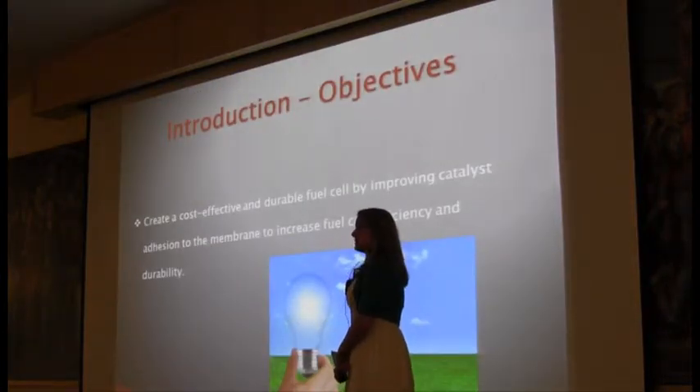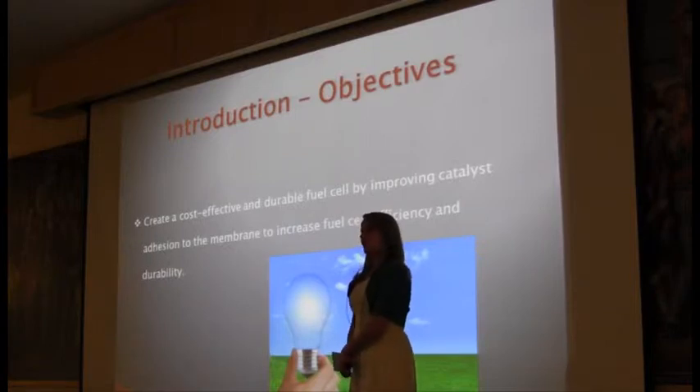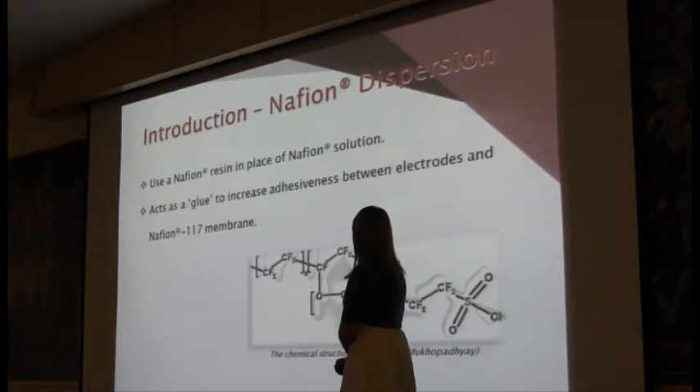The objective of my study was to create a fuel cell that was both durable and cost-effective. I did this by making a Nafion dispersion, which basically acts as a glue between the electrode and the membrane, and this will hopefully increase the durability of the fuel cell.